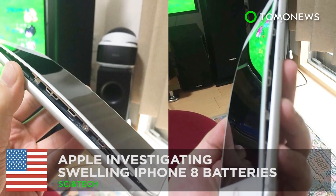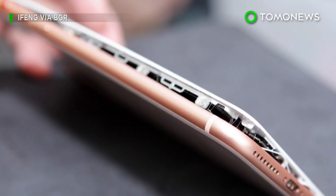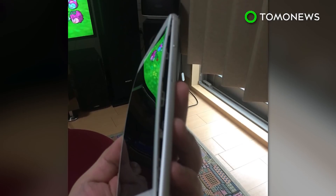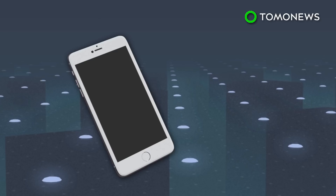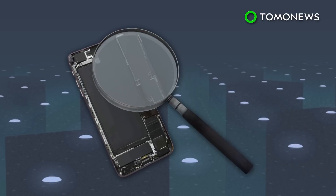Apple is investigating swelling iPhone 8 batteries. Nearly half a dozen iPhone 8 Plus owners from around the world have seen their devices cracking and swelling. The swelling reportedly occurs when the iPhone 8 Plus's lithium-ion battery is charging. Apple says it is investigating the problem and is in possession of one of the damaged phones.